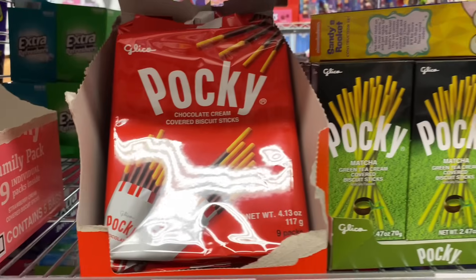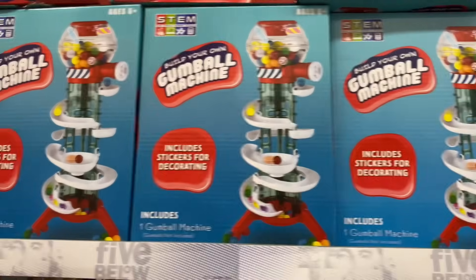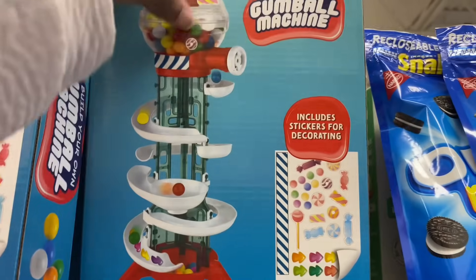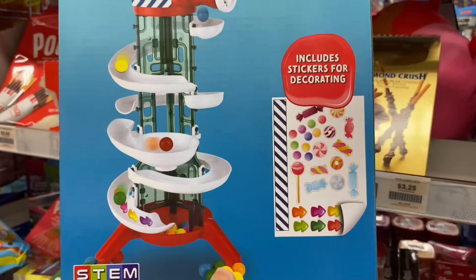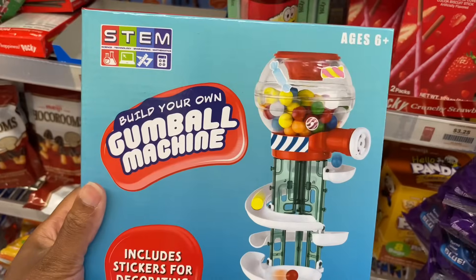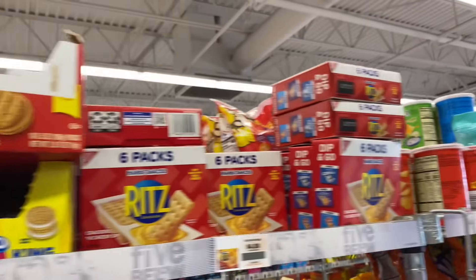They got a gumball machine — I want to get it! It includes stickers for decorating but not the actual gumballs. They got Oreo snacks, Sour Patch, Ritz, Chili Peppers gummies, planet gummies, Mola-vitaffies, Mega Button Candy, and a giant gummy bear. Candy all over the place — this is crazy.